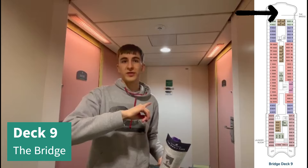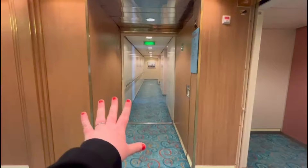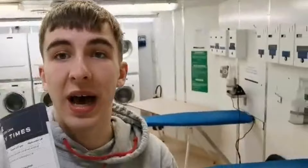The front of deck 9 is the bridge where they drive the boat, which we're not allowed in so we won't be able to show you. After the bridge going midway and to the end of the ship it's just cabins. If you go this way there is the laundry room, which Jacob is just investigating. At the back of deck 9 is the laundry room - it's very loud in here but it's got dryers, washers, and ironing boards, which is very well equipped.